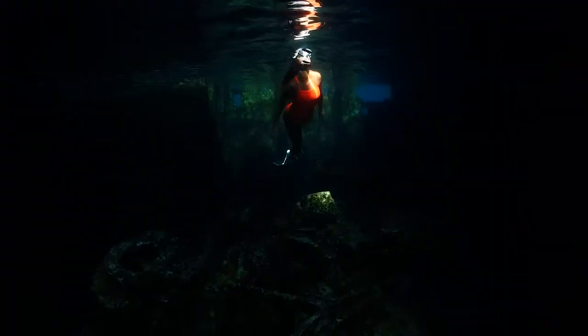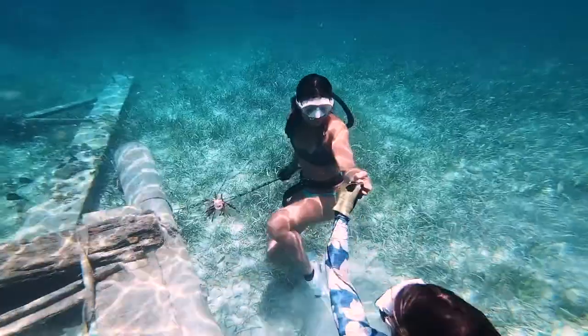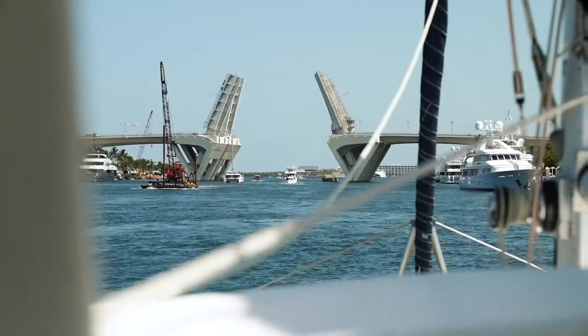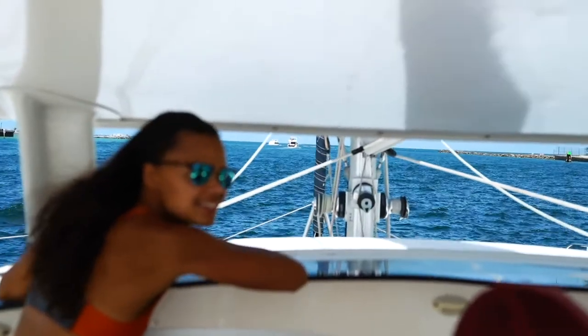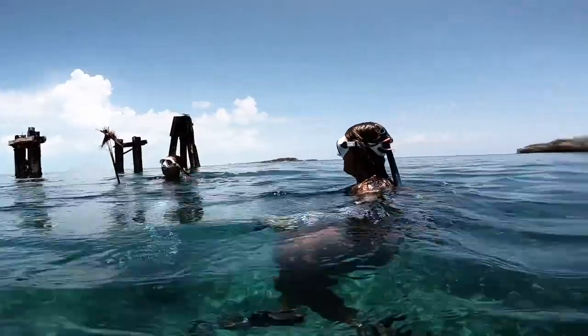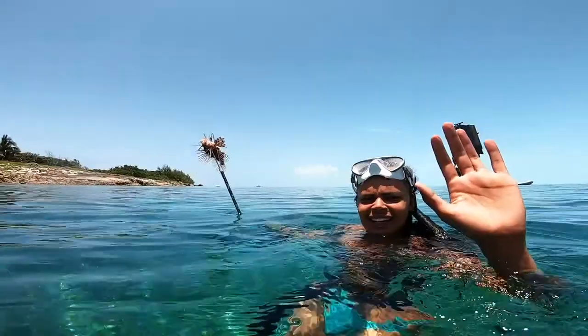I recently finished a project in collaboration with Adobe as one of their creative residents. I pitched them to send me to the Bahamas to make some really fun videos in the ocean and they said yes. In total I made four videos documenting my process and learning underwater photography, sailing from Florida to the Bahamas, and learning how to spearfish.